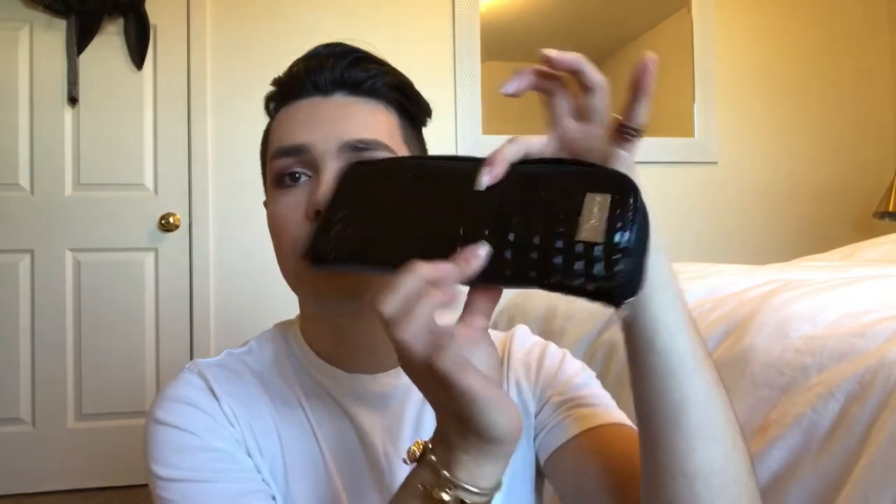This brush set was gifted to me from my really good friend Ricardo, who you guys have seen on my channel. It's the Morphe set 502 — it comes in a cute little carry case with a total of nine brushes, all different brushes for basically everything you need. For being my first brush set, I think it's a great beginner set. It has most of what I need: a contouring brush, powder brush, foundation brush, and a fan brush.